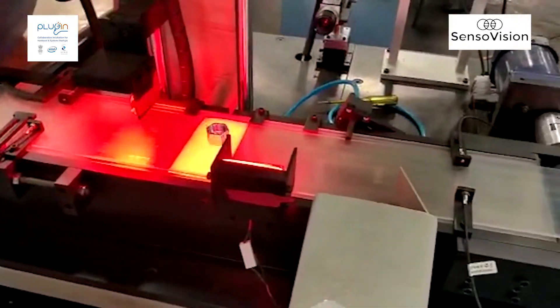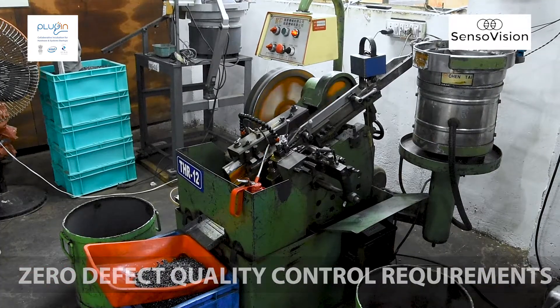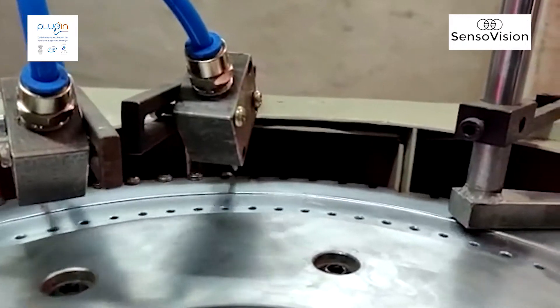Our customers have very strict quality control requirements with zero defect, since their processes are automated. The entire supply chain cannot afford to have a defective part, as it would disrupt the automated manufacturing processes.